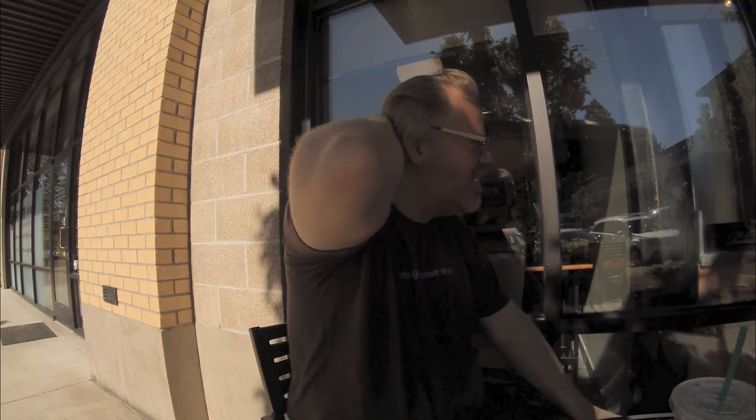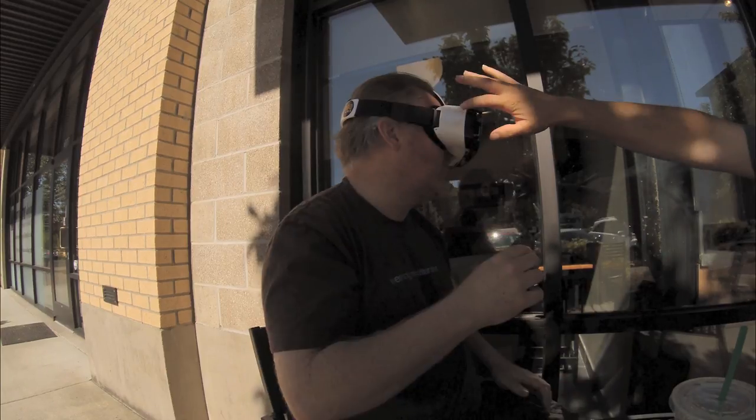Let me show you a more recent piece. I sent you that Columbia River Gorge one yesterday. This is a good one too though. Let me take you to Hawaii.